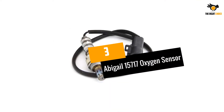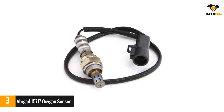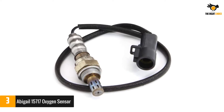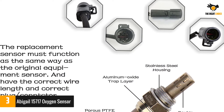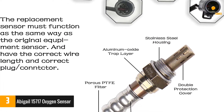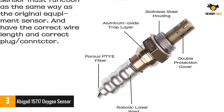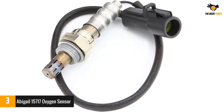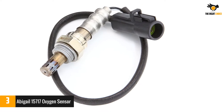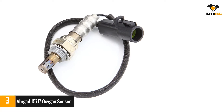Number 3: Abigail 15717 Oxygen Sensor. If you use any of the given vehicles like Aston Martin, Ford, Jaguar, Lincoln, Mazda, Mercury, or Nissan, then this Abigail Oxygen Sensor is truly made for you. The ABIGAIL-15717 sensor is thoroughly inspected at its manufacturing unit by their quality engineers and provides 100% highly accurate data to your engine to give you efficient fuel economy and smooth engine performance. They are proven to be highly useful when it comes to protecting the catalytic converter of your car as they reduce harmful exhaust gases.